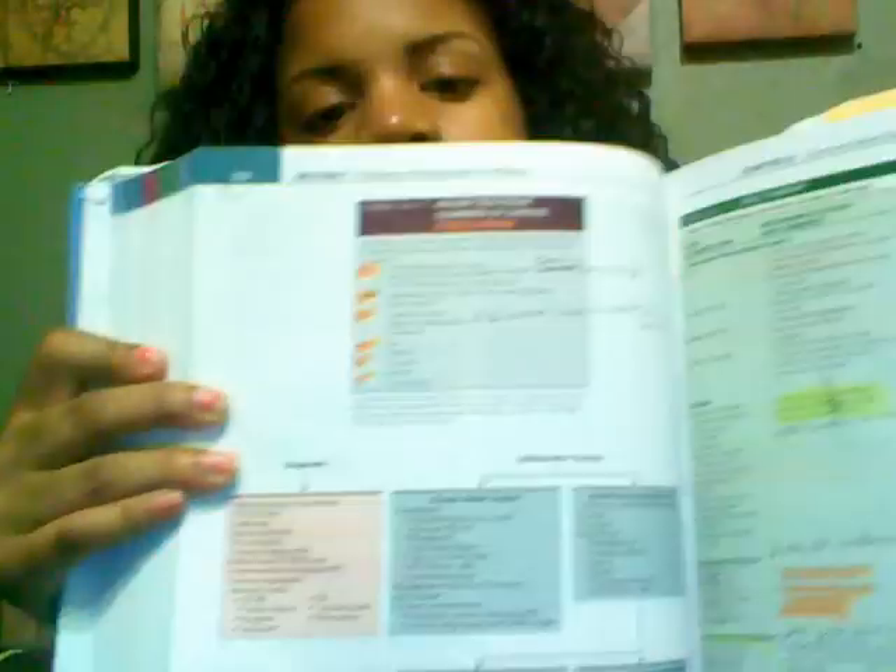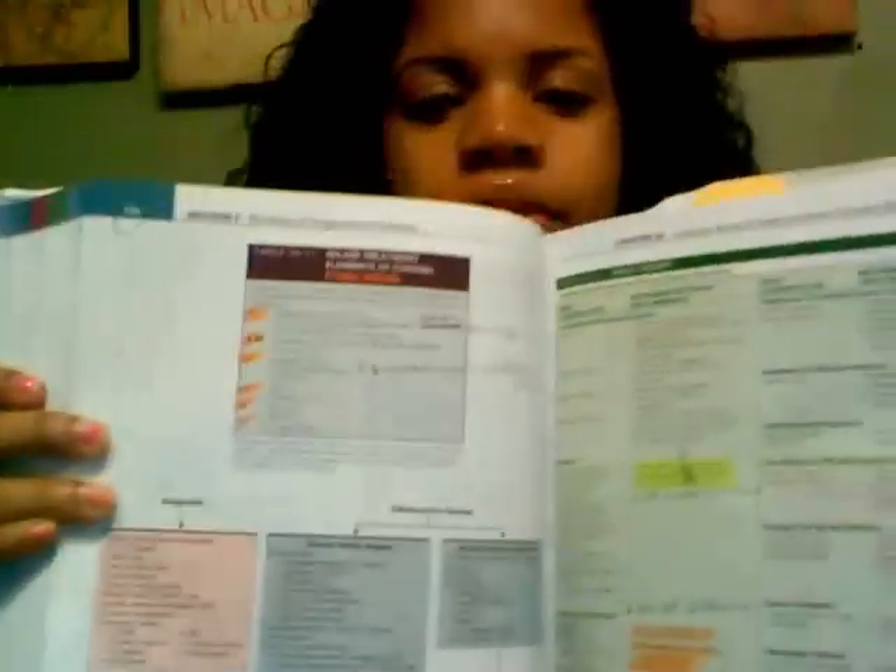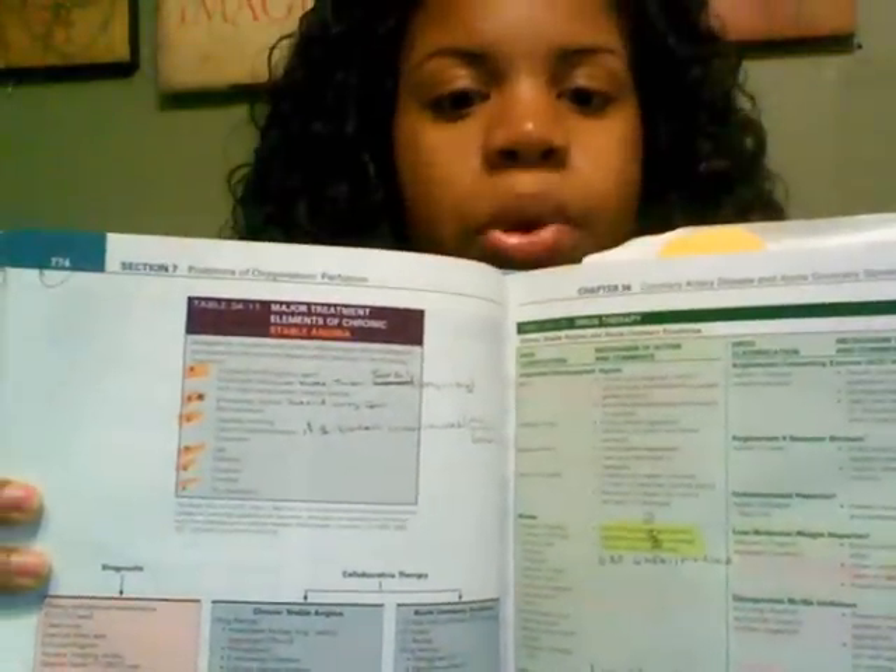I also mentioned in my last study tips video how I highlight my textbook, and I just wanted to show you my textbook. This is my massage textbook — I'll be using it for the rest of the duration of the program. I just wanted to show you how I take notes and also use a highlighter. You can see I take notes there, and here I write in my notebook. This page is all marked up — I cannot sell this book back to the store, just look at what I did to it.